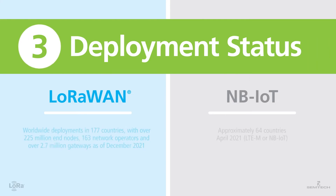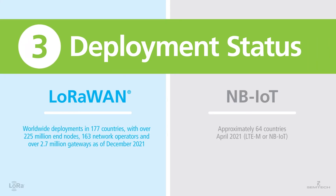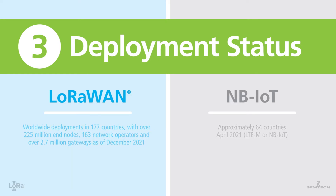Number three: deployment status. LoRaWAN is deployed in 177 countries, while NB-IoT has been deployed in approximately 64 countries.